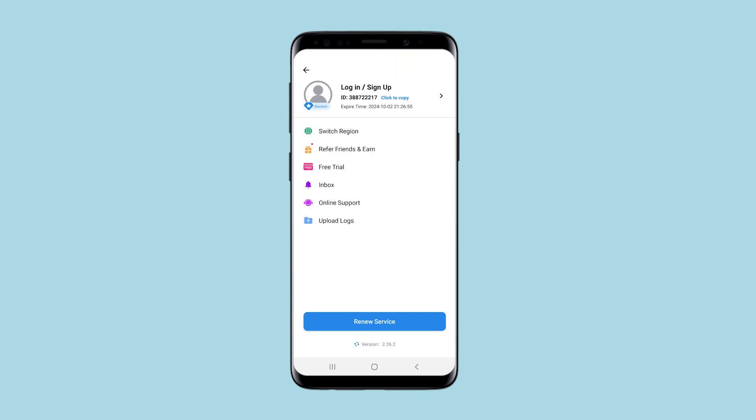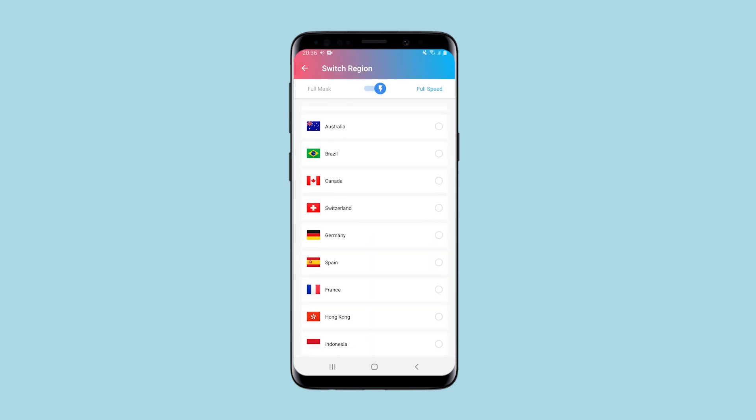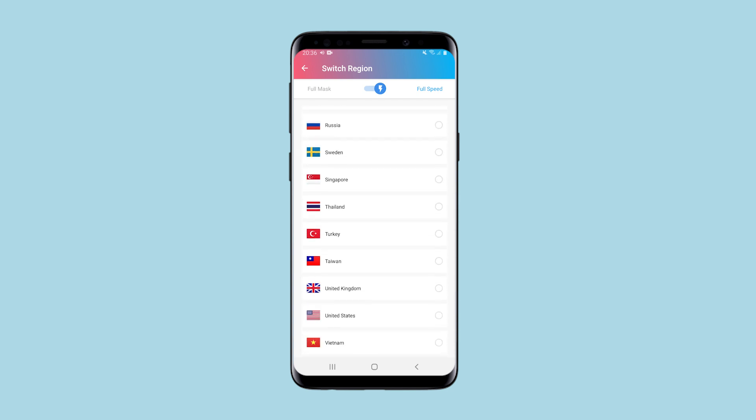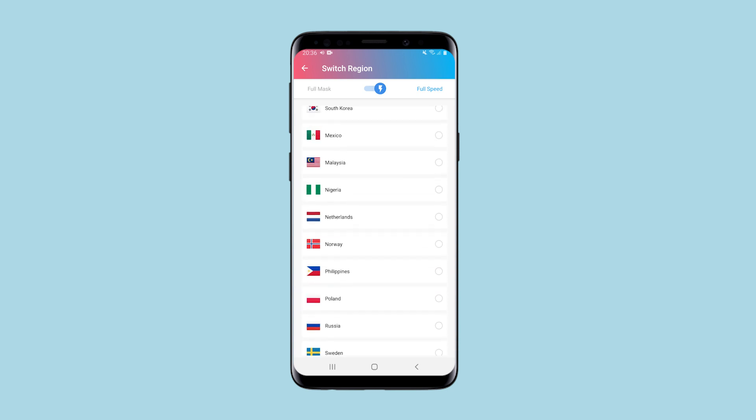I return to the application. In the menu, you can choose which server you want to connect to. There is not the largest selection, but there are countries such as Philippines, Malaysia, Indonesia, as well as Nigeria, and the most popular countries.